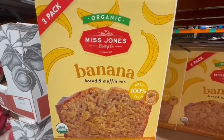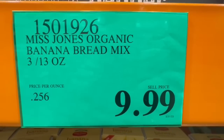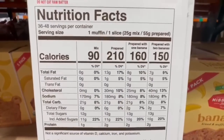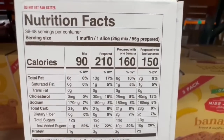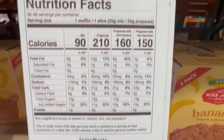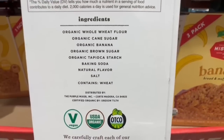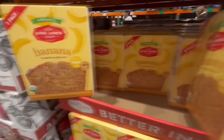There's also a new item from the Miss Jones Baking Company, which we've seen at Costco before — an organic banana bread mix for $9.99. Seems like you get 3 pouches. The serving size for the mix alone is about 25 grams: 90 calories, 0 grams of fat, 21 grams of carbs, 12 grams of sugar, and 1 gram of protein — and that's not counting any additional ingredients you add. It is vegan and organic.